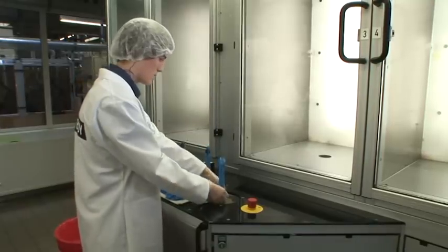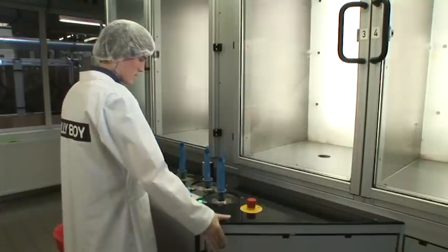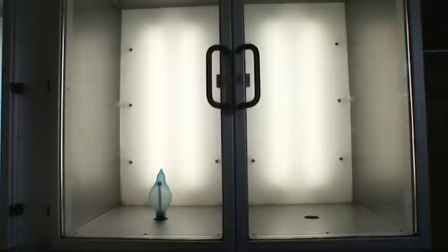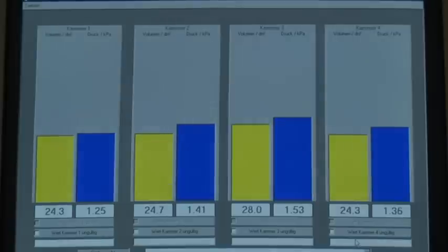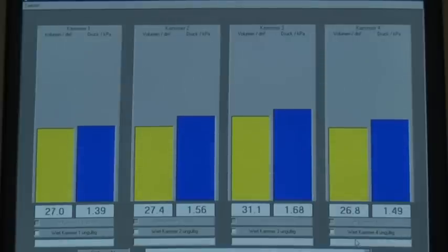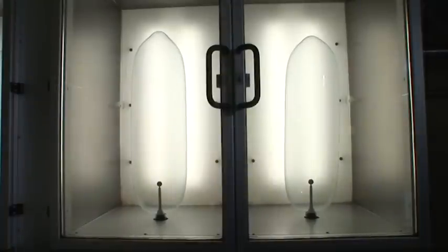To meet the consumer's high quality requirements, these sealed condom batches are now subjected to a whole series of elaborate inspections and tests. The international standard ISO 4074, for instance, requires that spot checks are made ensuring that the bursting volume of a condom, after an artificial ageing process respectively until the actual expiration date, must amount to at least 18 litres.